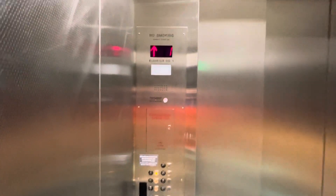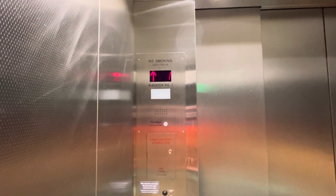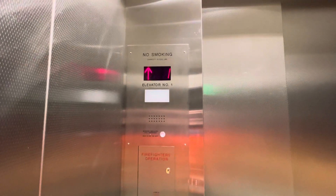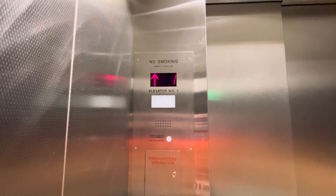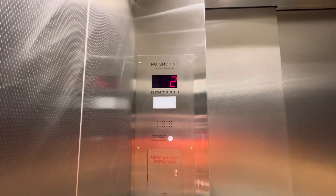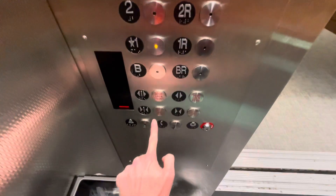We're going to take one ride on this elevator. Here we are at 2. Here's your fixers. We're going to go back now to 1. Let's get our cab view.